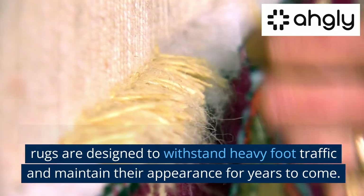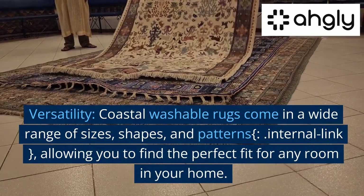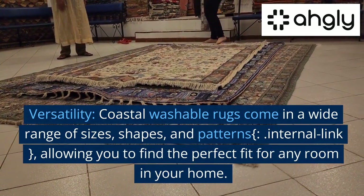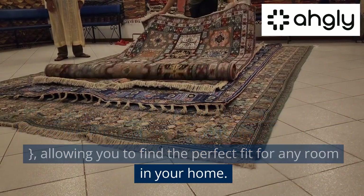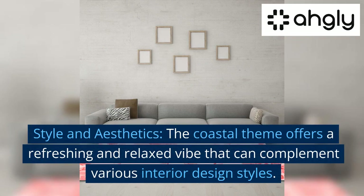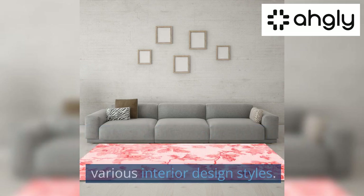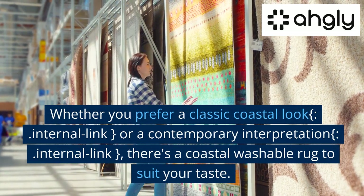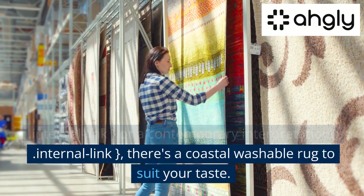Versatility — coastal washable rugs come in a wide range of sizes, shapes, and patterns, allowing you to find the perfect fit for any room in your home. Style and aesthetics — the coastal theme offers a refreshing and relaxed vibe that can complement various interior design styles, whether you prefer a classic coastal look or a contemporary interpretation.